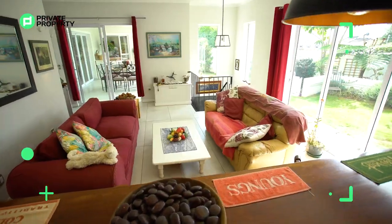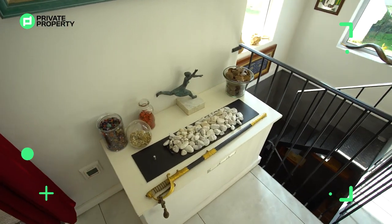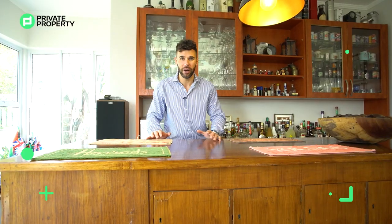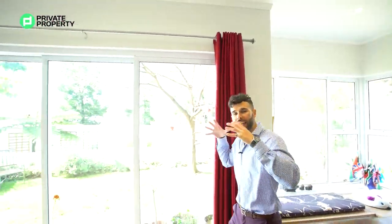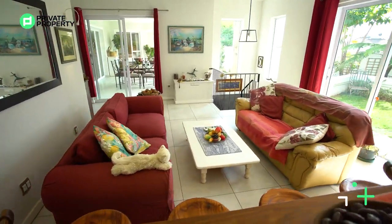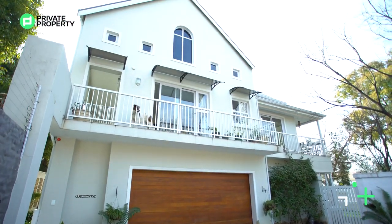The bar has plenty of space with couches where you can sit down, relax, and enjoy drinks with friends. There's also a gas fireplace to light up on cold winter days, plus underfloor heating throughout the bottom of the house as well as in the main bathroom and bedroom. The house also has a double garage right outside this bar area, and then we'll head upstairs to show you the second level.